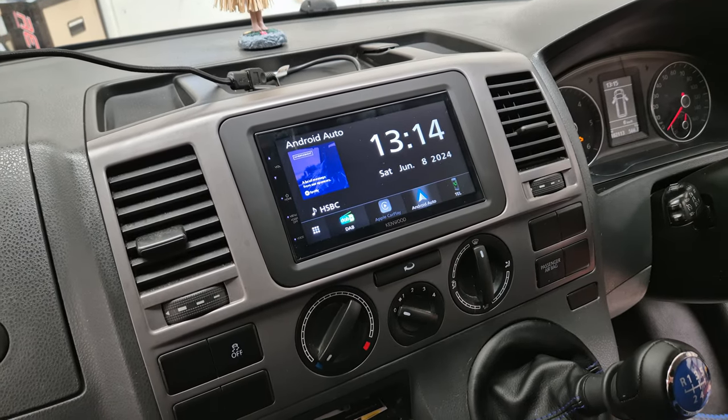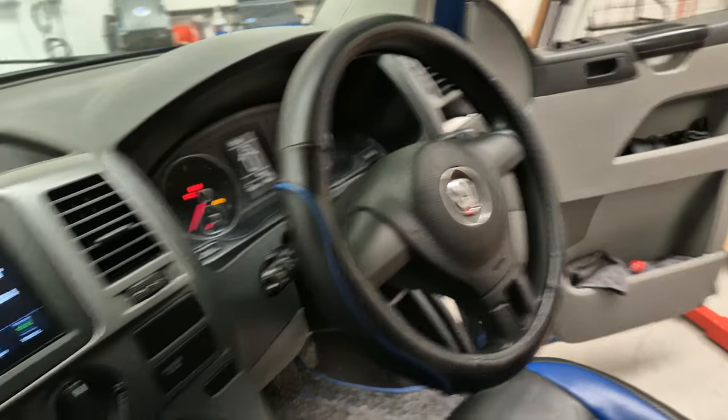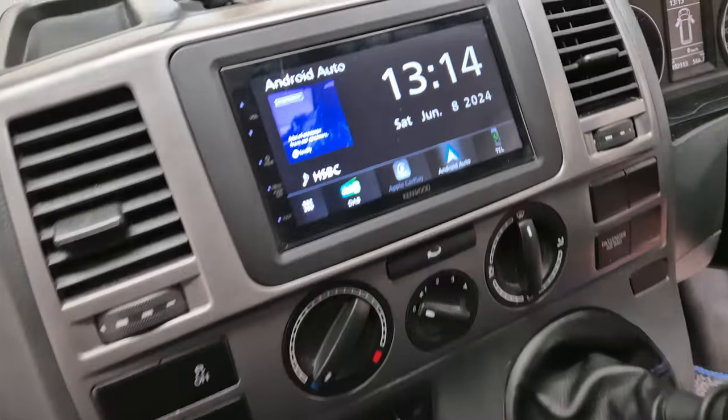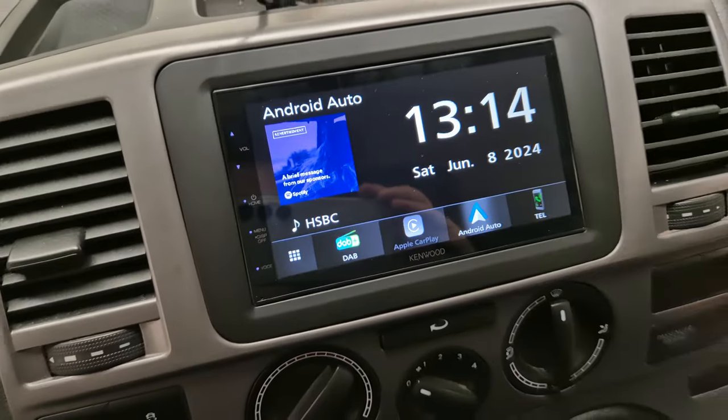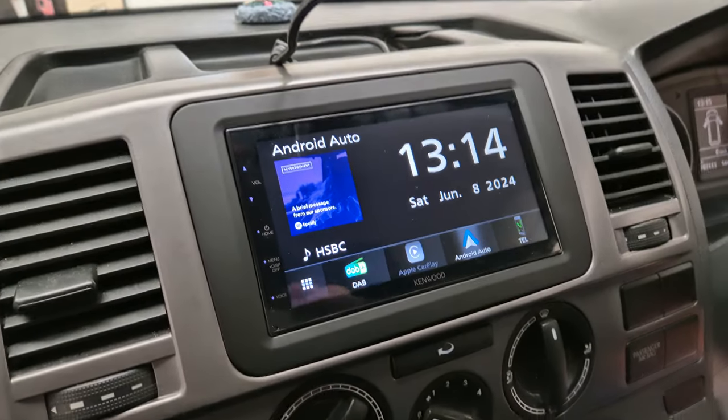Hello, this is Mike from Revs West in Torquay. Today we've got a Volkswagen Transporter T5.1 in the workshop. In this vehicle we have installed the DMX 5020. This is the wired Apple CarPlay Android Auto.